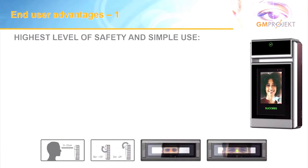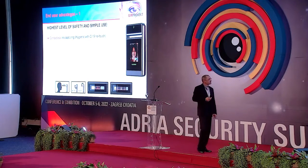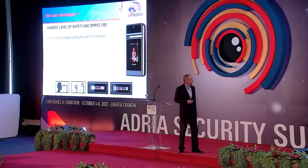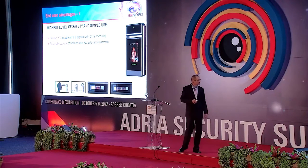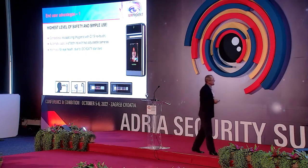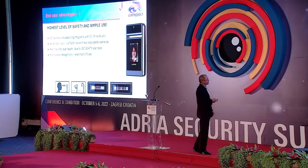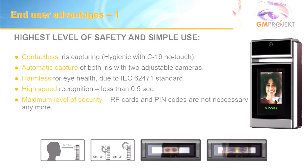What does the Bank of Slovenia and Nova Banka get from such a system? COVID restrictions are addressed because the system is completely contactless — no more touching. It features automatic capture of both irises with two adjustable cameras; the system finds your head, so you don't need to position yourself for proper sizing. It's also certified harmless — it makes no harm to your eyes. High-speed recognition means you are verified in less than 0.5 seconds. Counting all of this, we achieve the maximum possible level of security available at the moment.